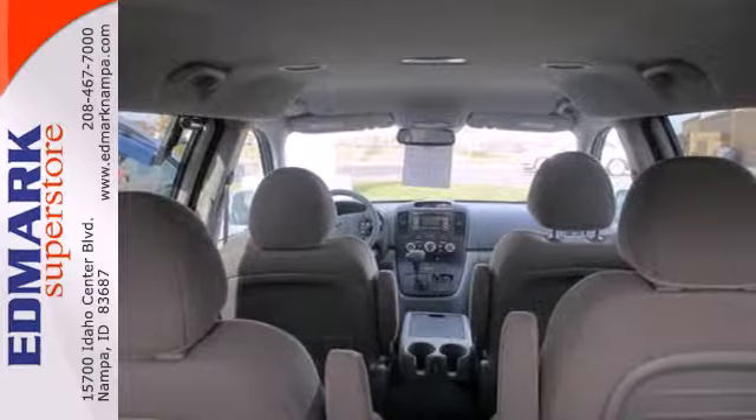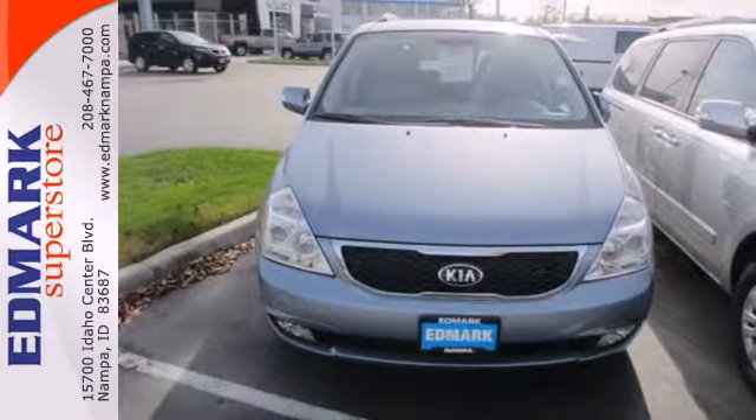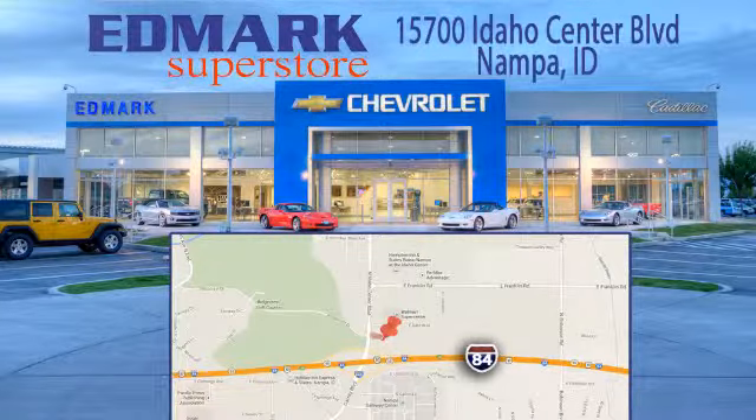Don't stand pat when it comes to a relaxing minivan like this Sedona. Give it a test drive. Call, click, or stop in today. We're conveniently located at 15700 Idaho Center Boulevard in Nampa, Idaho, just 15 minutes from downtown Boise in the Idaho Center Auto Mall.